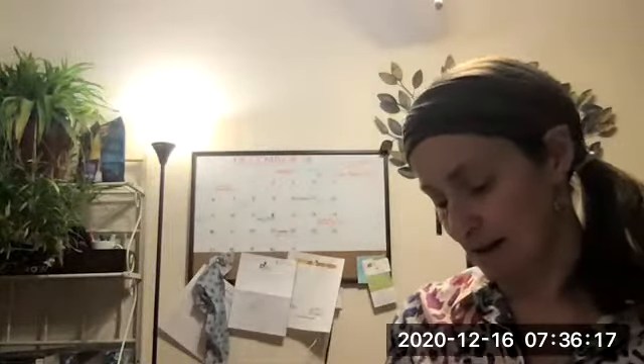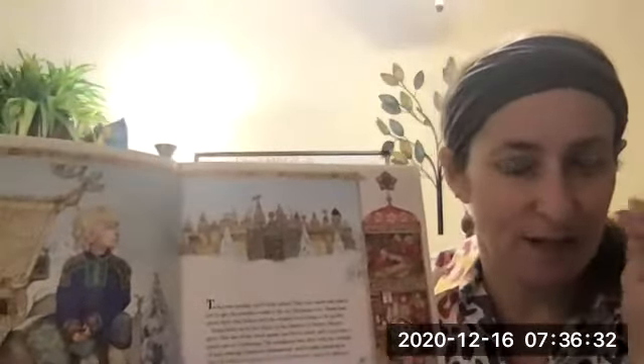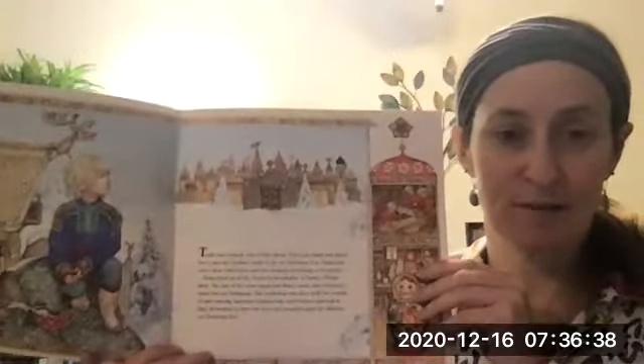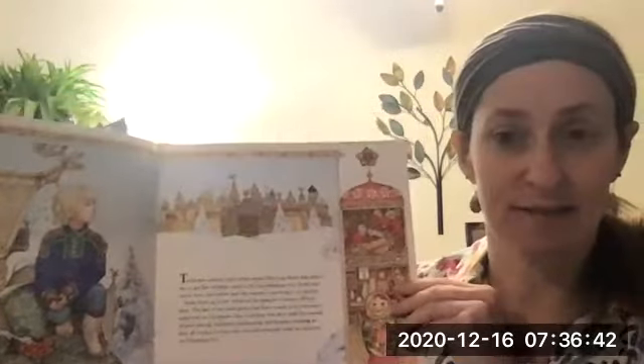So enjoy. What you're going to notice about Jan Brett's books is that over on the sides, as we move through the story, it gives you a little bit of a sneak peek into what's going to be happening next, or what kind of events are happening along with the story. If you have a chance to find these at the library, or maybe I'll look into putting some of those in your mailbox.